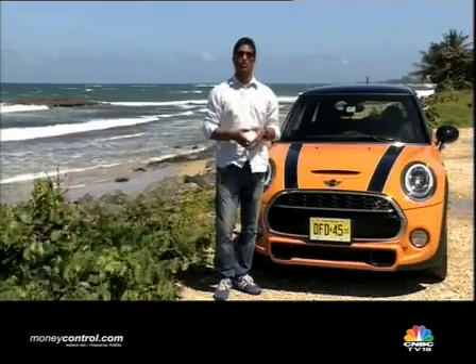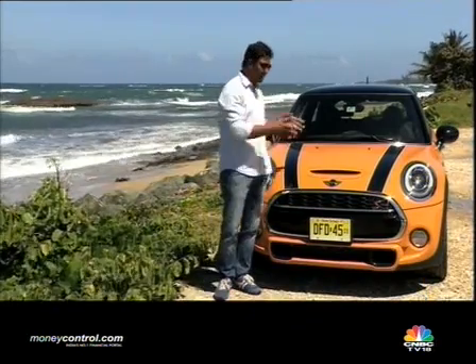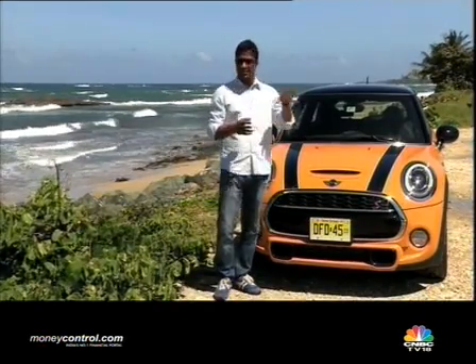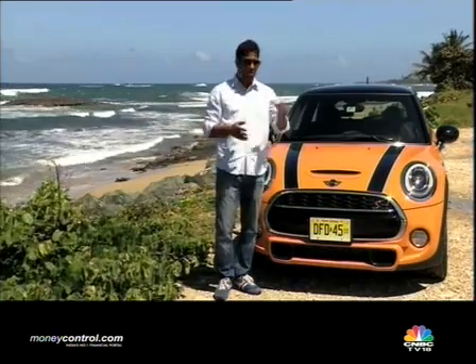On today's show, I've come down to Puerto Rico to drive the all-new Mini Cooper. Now here's the interesting bit about this very funky looking hatchback — it was an idea that originated in England, but as of today this car is wholly developed by the Germans. BMW owns the brand, BMW owns Mini, and they're responsible for taking this car to the next level. The other interesting part has to do with Puerto Rico — the roads out here, the driving environment is very similar to what we've got back home in India.